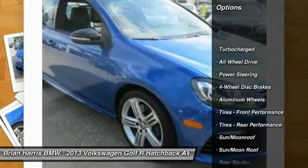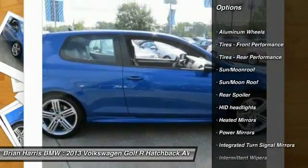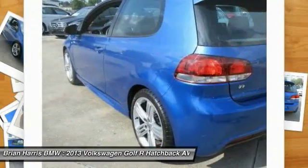Stability control, traction control, keyless entry, navigation system, steering wheel audio controls, anti-lock braking system, all-wheel drive, Bluetooth, leather-wrapped steering wheel, moonroof.